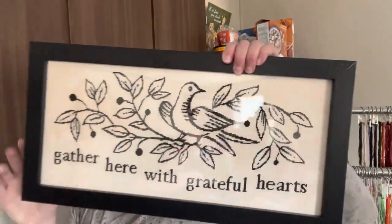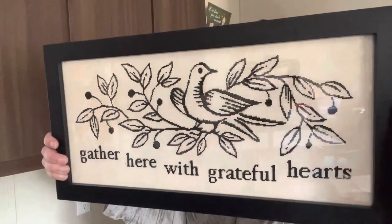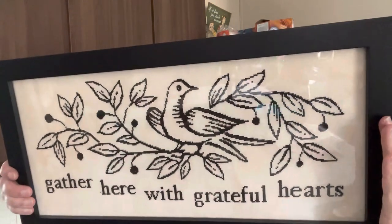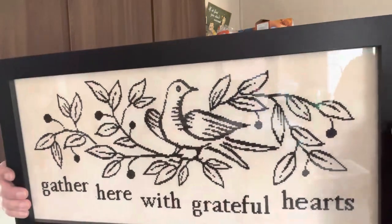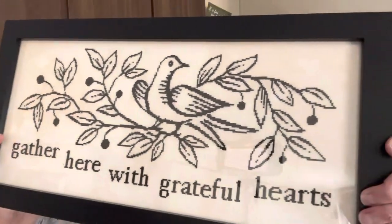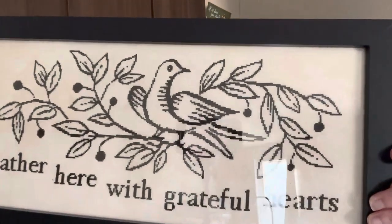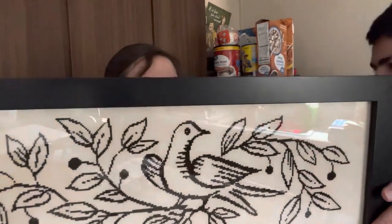And we have Gather Here by Liz Matthews. I love doing this one. It's a 32-count Murmur Lugana by Picture This Plus and the floss is 2 over 2 with DMC 3371. This one has a couple of mistakes but I fudged it and you can't really tell unless you know where to look. I love this — I need to get it hung up, though I don't have any hanging hardware on it yet.